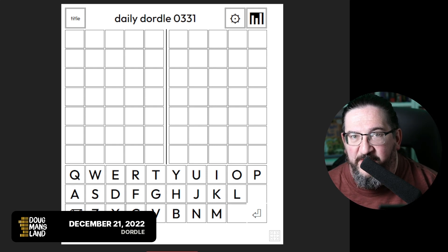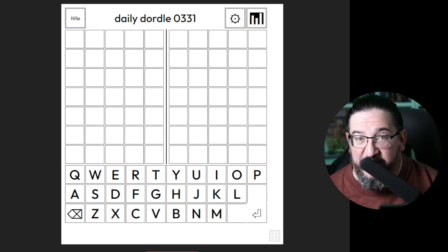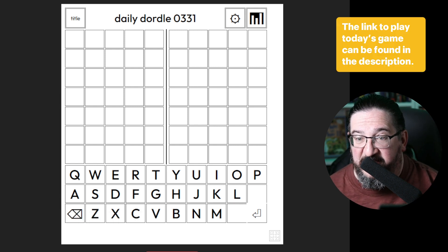Well, hello everyone, and welcome back to a very wordy holiday. It is now December 21st. We have been playing word games all December — it's been a blast — and we're going to keep doing it through the rest of the month.